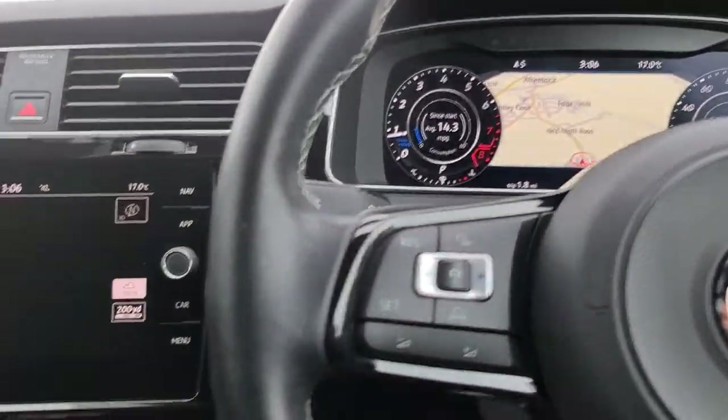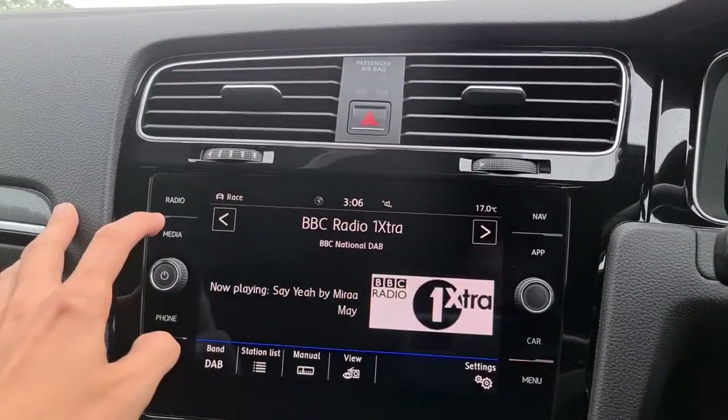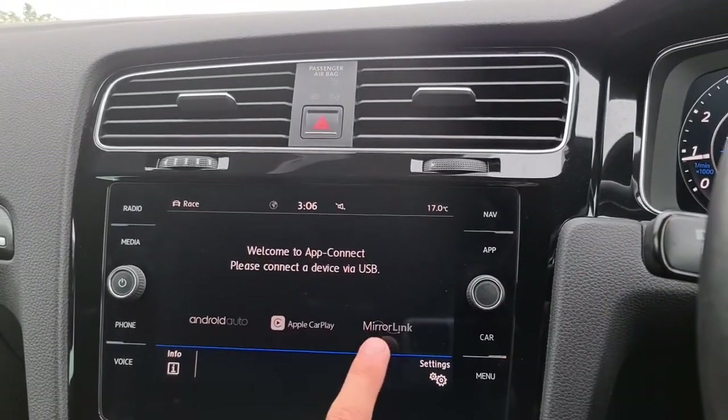Your adaptive cruise control and speed limiters are also on board. You've also got your DAB radio, media connectivity, phone connectivity, Android Auto, Apple CarPlay, and MirrorLink.